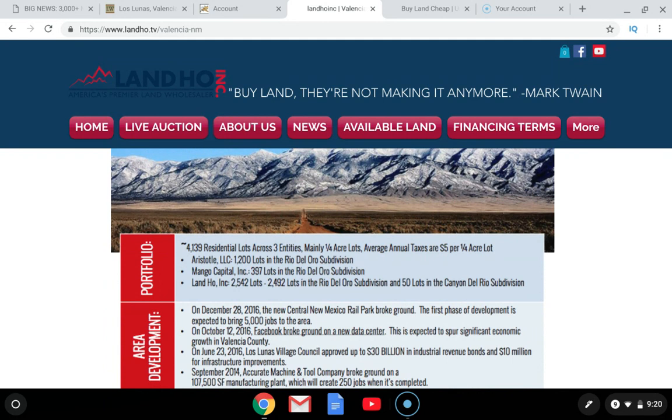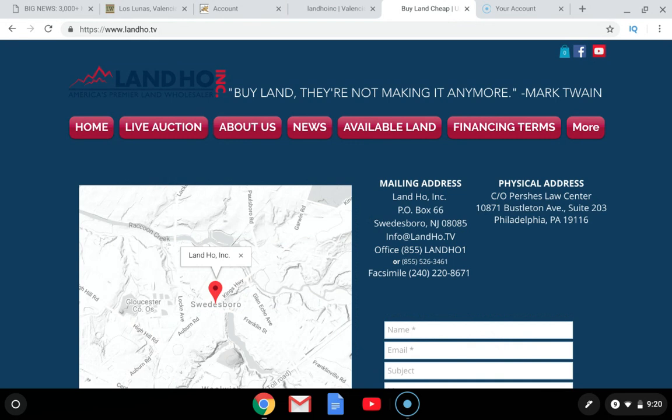If you wanted to move forward in Valencia County, New Mexico and pick up some of these Rio del Oro lots, connect with wholesalers like Landho. There will be links below this video. Go to Landho.tv and access their list of available properties. You can email them directly at info@landho.tv or call their office at 855-526-3461. Let them know you are interested in parcels in this area, acquire their available lists, and go ahead and make some investments from there. Thank you so much for tuning in and we'll connect with you on the next video.